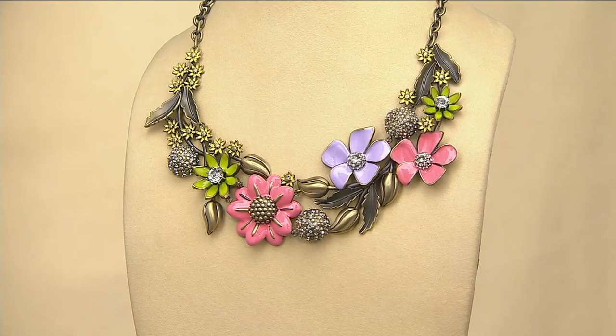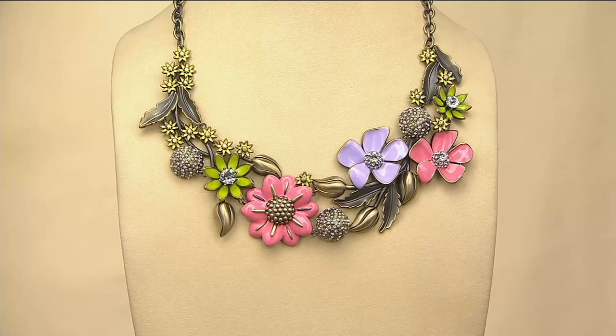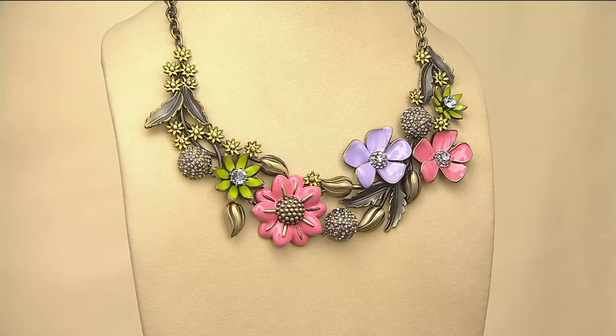We're specifically talking about Joan Rivers Classics. If you have never shopped at QVC before, welcome to one of our most beloved brands here at QVC — just one of the most versatile, quite frankly. This is a customer top-rated anniversary limited edition necklace at a 55% off value.